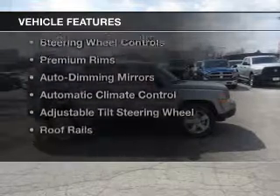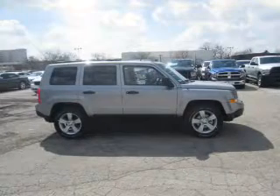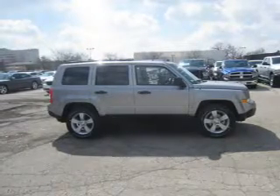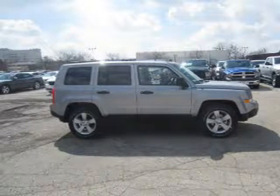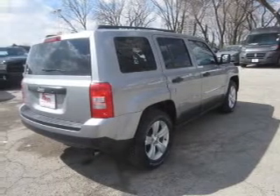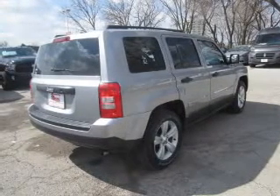The features include Bluetooth connectivity, Sirius XM satellite radio, digital audio input, and auxiliary input, steering wheel controls, premium rims, auto-dimming mirrors, automatic climate control, and adjustable tilt steering wheel, and roof rails.